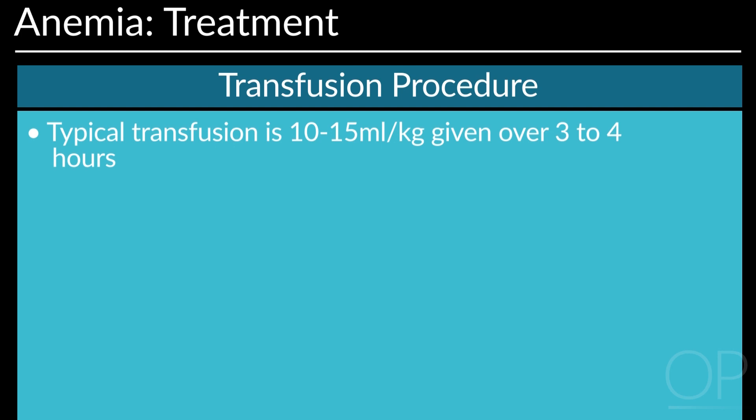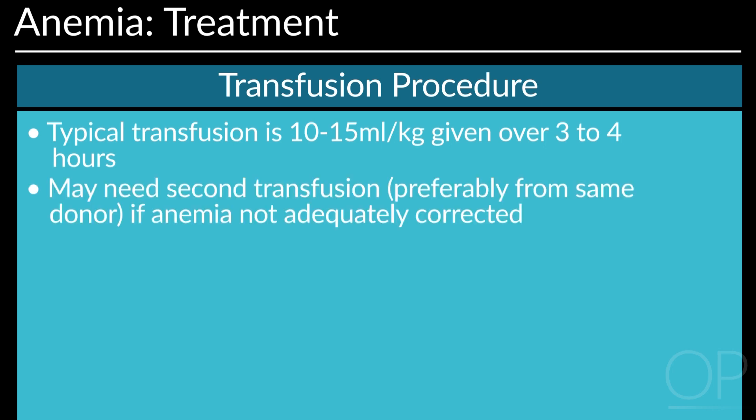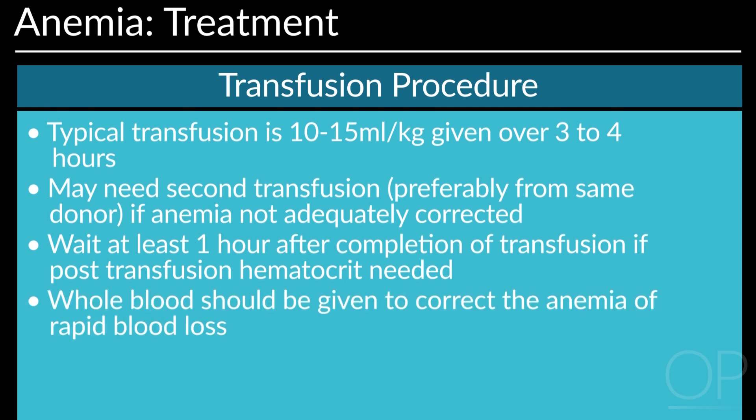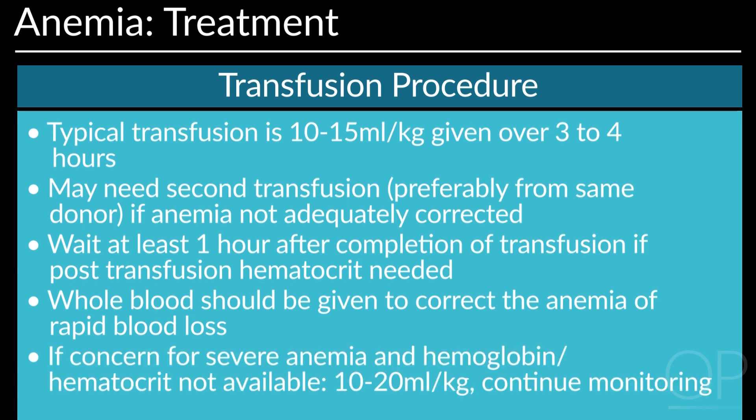Tolerance of transfusion is based on whether the circulating volume is low due to acute or chronic blood loss. A typical transfusion volume is 10 to 15 mls per kg given over 3 to 4 hours. A second transfusion, preferably from the same donor, may be needed if the anemia is not adequately corrected. If post-transfusion hematocrit is needed, wait until at least one hour after completion of the transfusion. Whole blood should be given to correct anemia for rapid blood loss. If severe anemia is suspected and hemoglobin or hematocrit is not available, give 10 to 20 mls per kg and continue monitoring the infant.